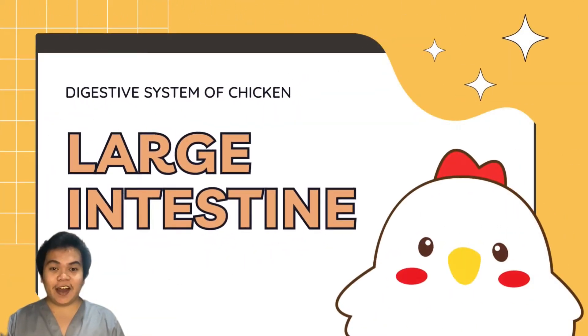Hi, Batmates! Today is Jade Aquino and today we will discuss the digestive system of chicken, specifically the large intestine.